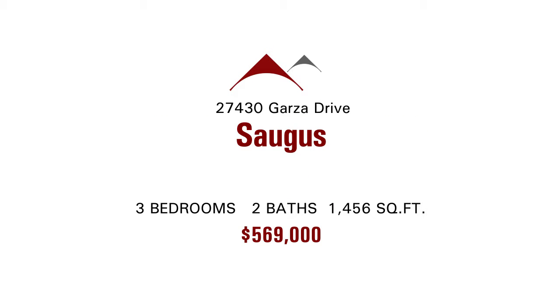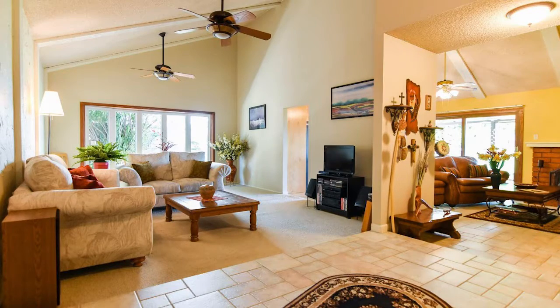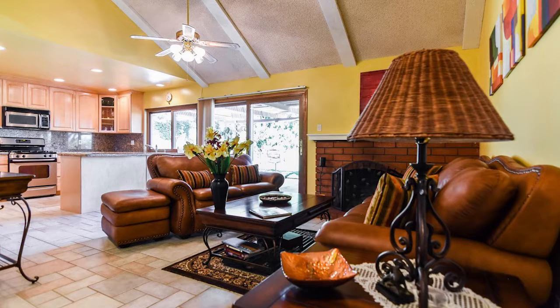It is located at 27430 Garza Drive in Saugus. It's a single-story in the mid-500s. Square footage is 1,456 — three bedrooms, two baths — and has a two-car attached garage and extra lighting.